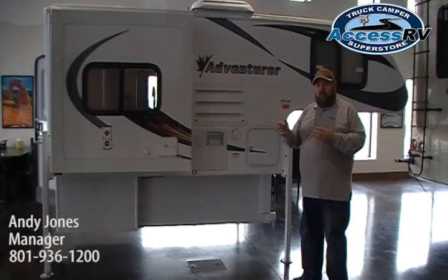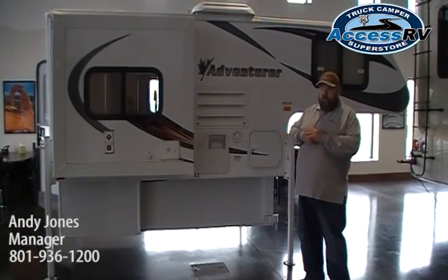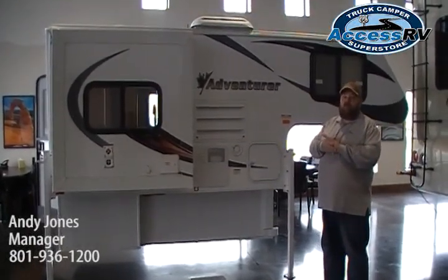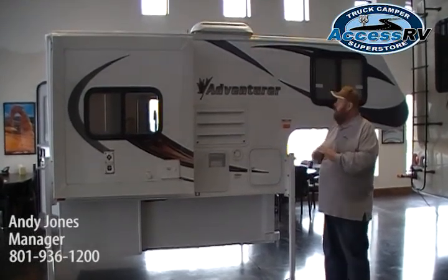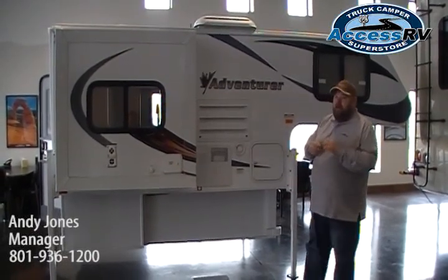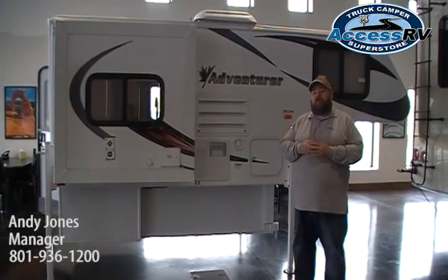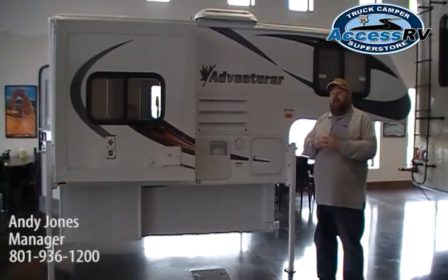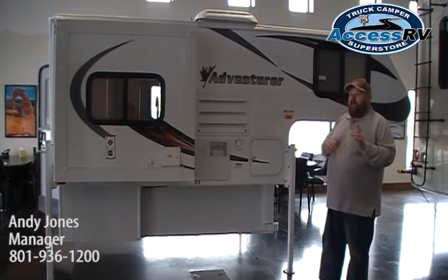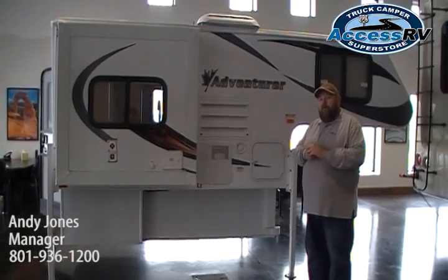So if you're not interested in a half-ton truck and maybe you've got a one-ton with double slides and a king bed, the stuff we talk about today should translate over. Because of their TCC — True Composite Construction — and their four-season insulation, Adventure is actually the number one selling truck camper in all of Canada. Canada has a lot of extreme weather, and Adventure is the number one choice for people in that area. Adventure is made in Yakima, Washington, and they're the fastest growing truck camper manufacturer in all of America.